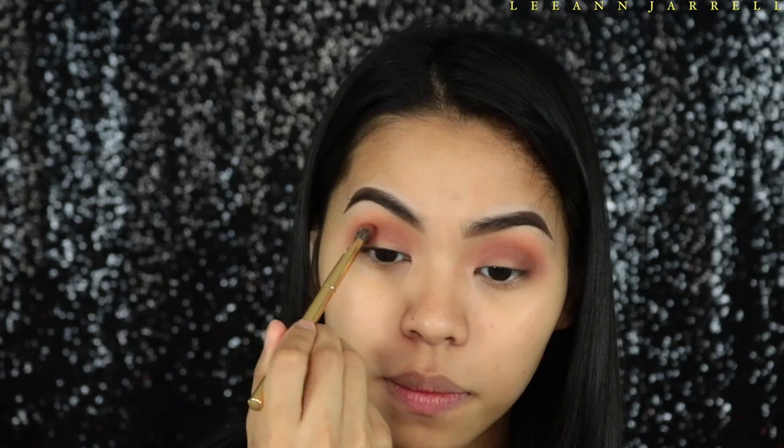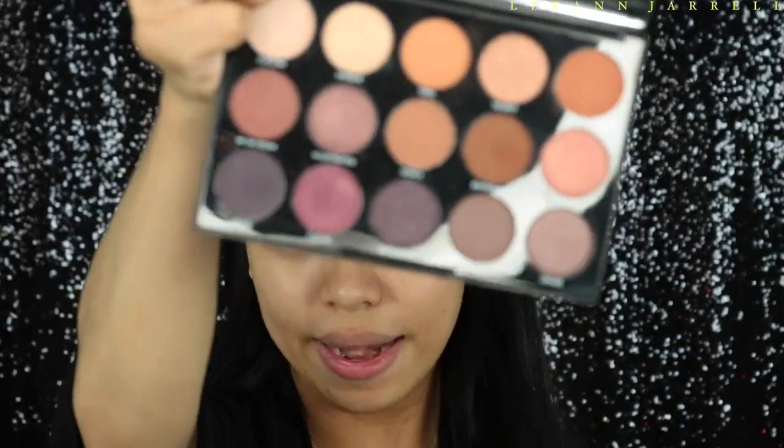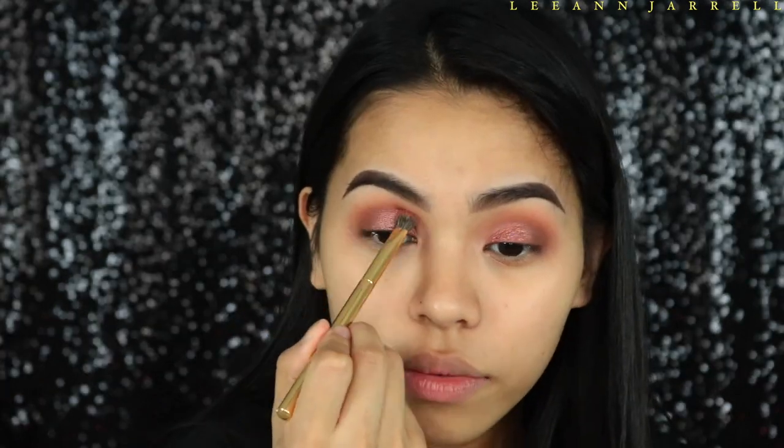I'm blending that out using the same brush we used for the 'Shook' eyeshadow. Then back to the Nine Master Palette, taking the 'Creativity' shade and applying that all over the lids and blending everything out.